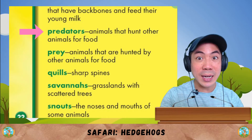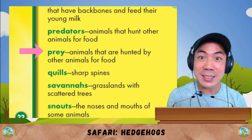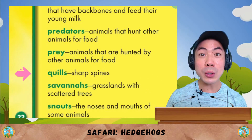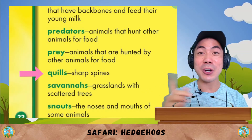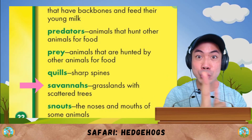Predators are animals that hunt other animals for food. Prey are animals that are hunted by these predators. Quills are sharp spines of a hedgehog. Savannas are grasslands with scattered trees.